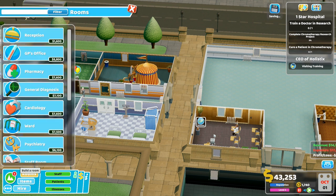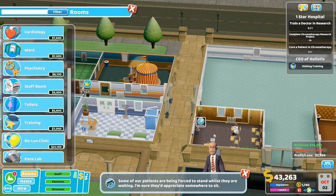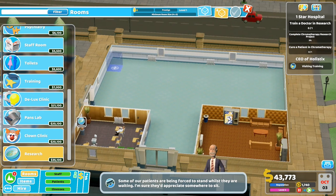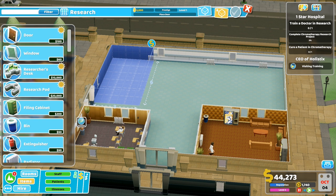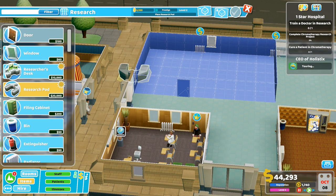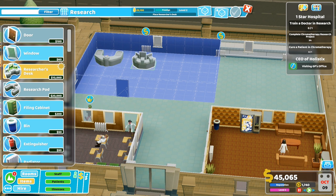Let's build research rooms. Have I still got enough money? 43k - I think I have. Some of our patients are being forced to stand - yeah I haven't really put in many benches. Let's go to research. I don't know how big a research place should be. I feel like this is going to be part of the hospital where patients don't need to come - this is like the staff area.